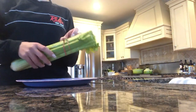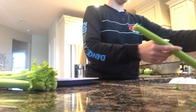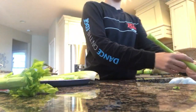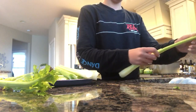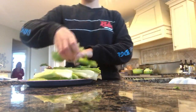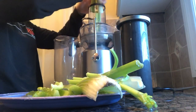Hey guys, so this is a 'what I eat in a day' video. This morning I woke up and made my celery juice. You're supposed to have about 16 ounces when you're drinking celery juice in the morning, but it's taking me a while to get used to it, so I'm at about 11 ounces right now.